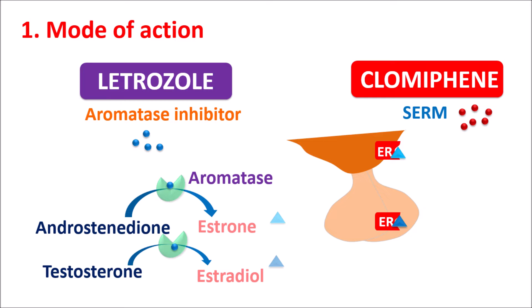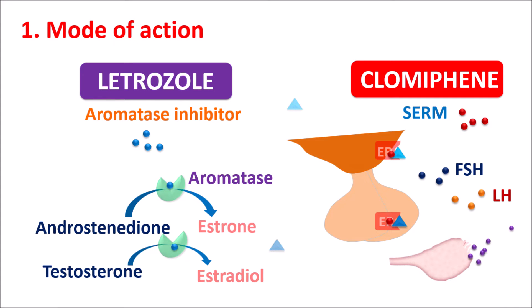Clomiphene acts in a different way. Clomiphene is a SERM — a Selective Estrogen Receptor Modulator. At the Hypothalamus as well as the Anterior Pituitary, it can block the Estrogen Receptors. When these receptors are blocked, estrogens cannot activate them, so the Negative Feedback Mechanism is again inhibited. This results in increased release of Gonadotropins — Follicle Stimulating Hormone and Luteinizing Hormone — which act on the ovary to induce ovulation.